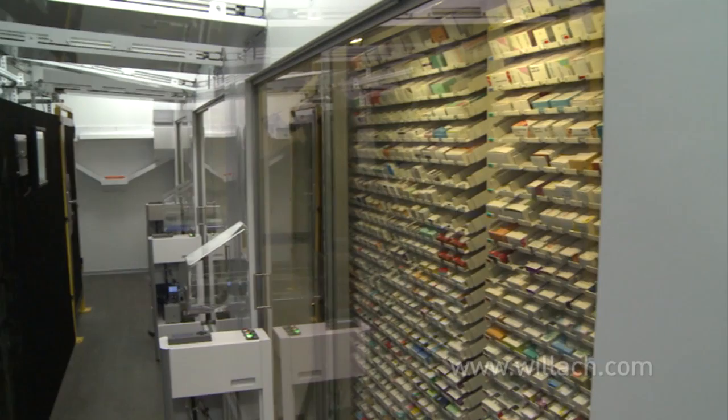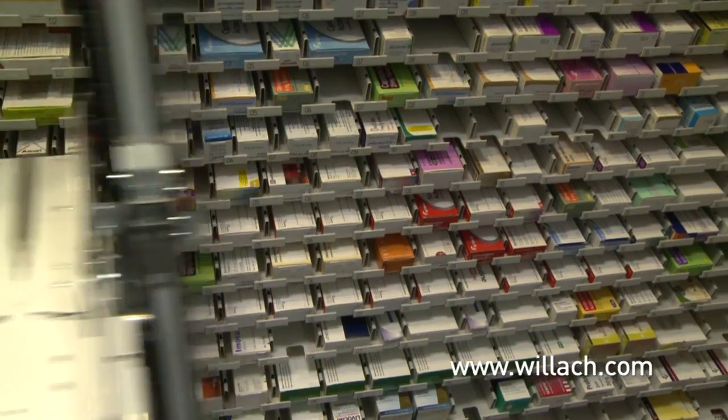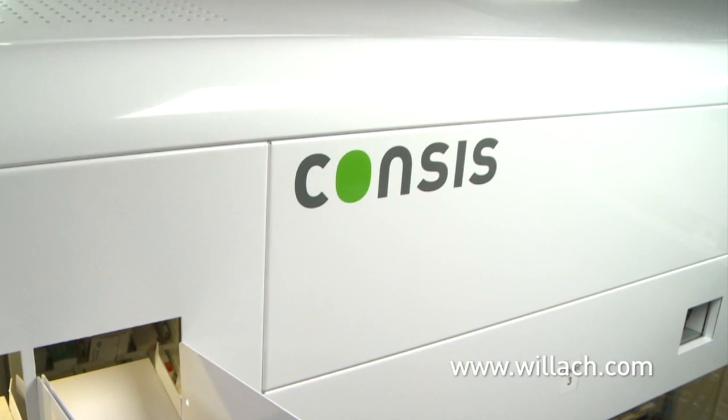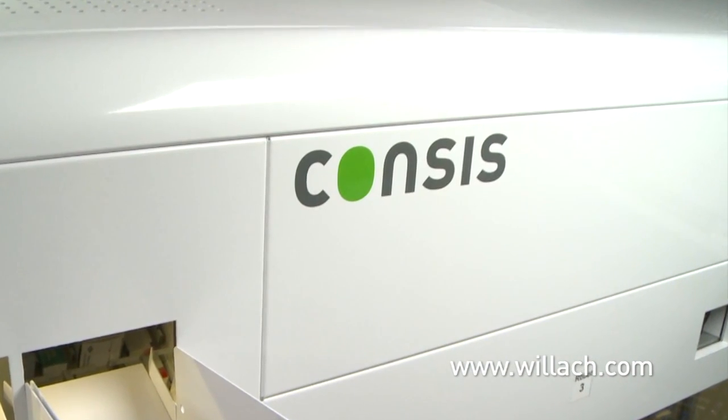Contact us to learn more about how to make your workflows more profitable by using cutting-edge technology. For more information and contact details, visit villach.com.